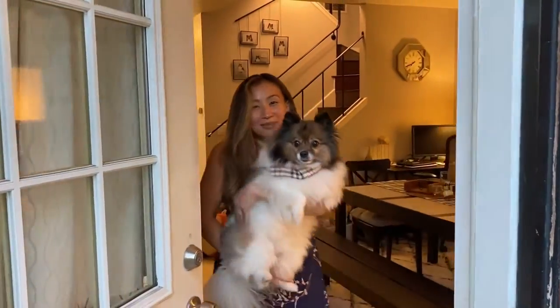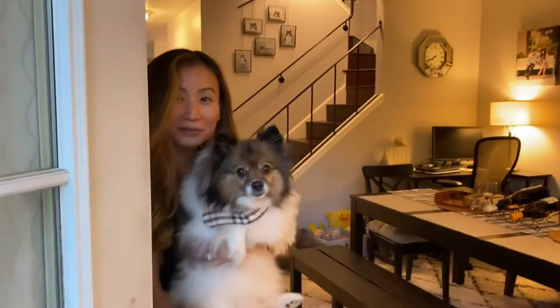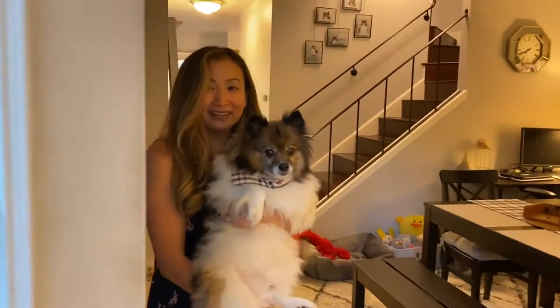Hi, my name is Sally. This is Bonbon. Welcome to our home. Andy, my husband, is holding the video camera now.